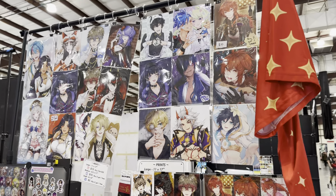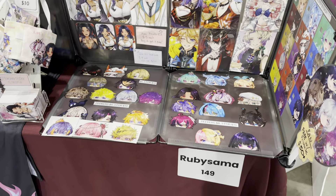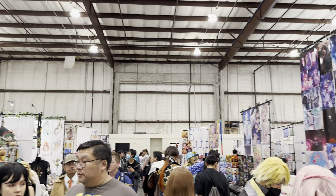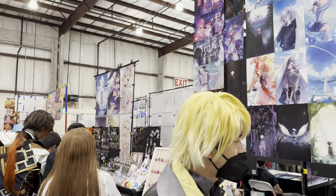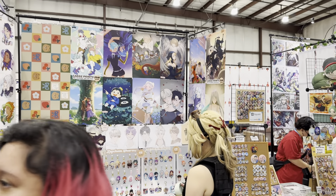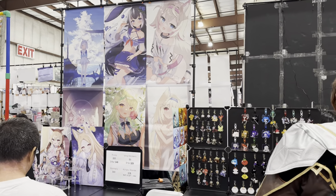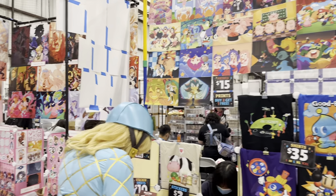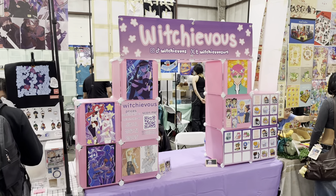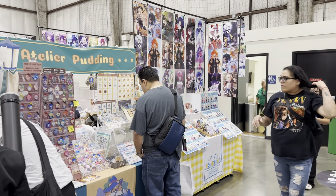Here we have another booth full of Niji artwork. I like seeing the repeat guests too. As you're walking up and down, you don't have to buy everything you see. Normally when you're just doing window shopping like this, something catches your eye and you can grab a card or ask them what their social media handles are.